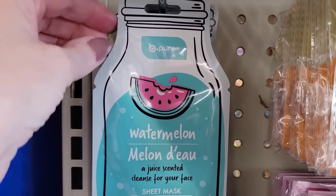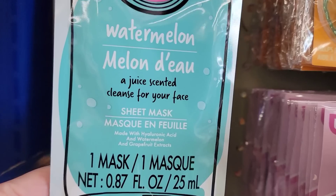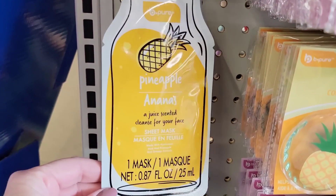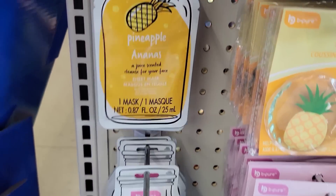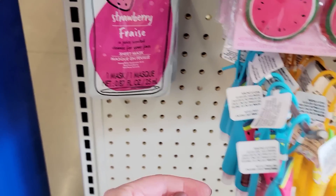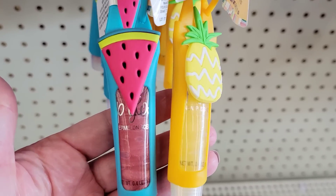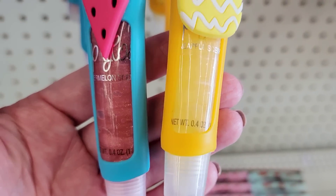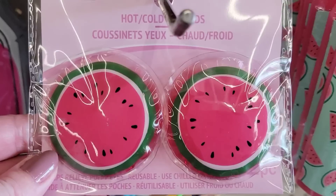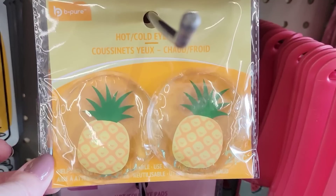There's a cute little end cap right now with a face mask by B-Pure in watermelon, pineapple, and strawberry. They also have two on-the-go lip glosses in watermelon and pineapple, 0.4 ounce, and two different hot/cold eye pads in watermelon and pineapple.